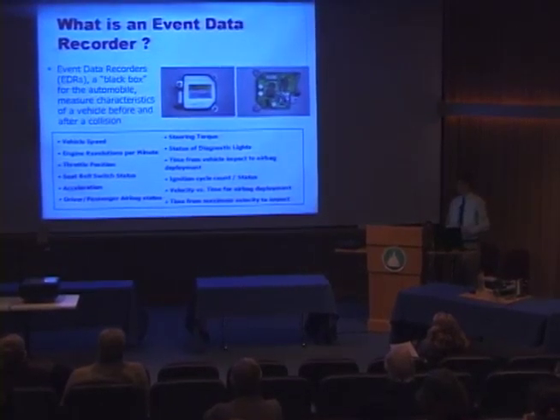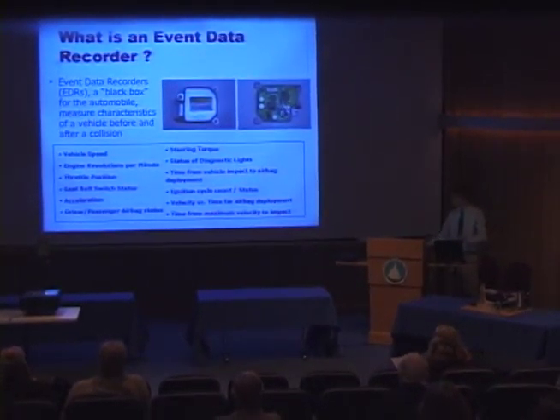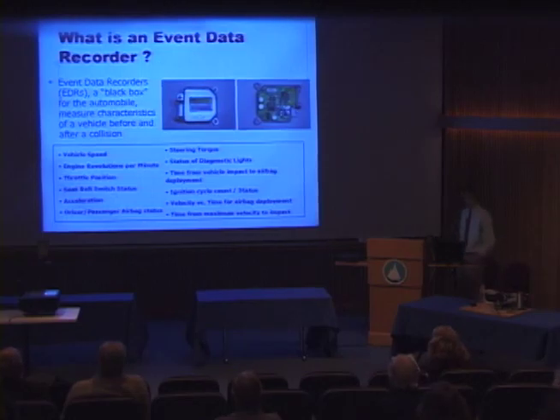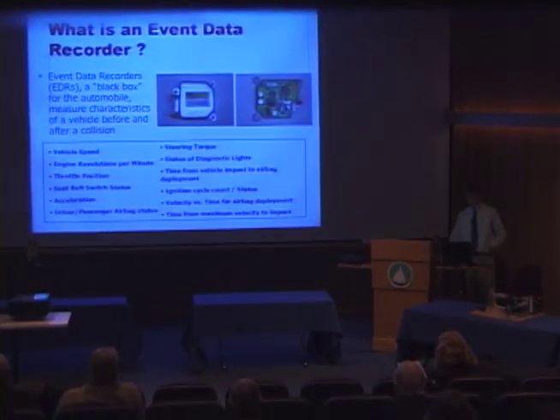Event data recorders measure characteristics. This table at the bottom is an example of several important characteristics measured by event data recorders — the most valuable being in-vehicle speed, acceleration at the time of the crash, the status of the airbag, steering torque, and a wide range of other vehicle data such as the status of diagnostic lights or the seat belt light for the driver and passenger.